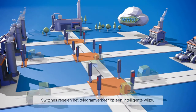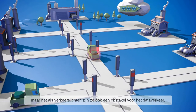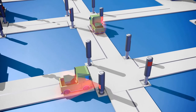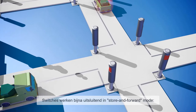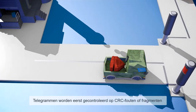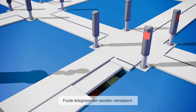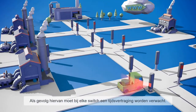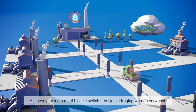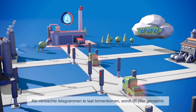Switches transfer the telegrams intelligently, but, like traffic lights on our roads, are also an obstacle for the telegrams. Switches operate almost exclusively in store-and-forward mode. This means that telegrams are completely checked for CRC errors or fragments prior to routing. If there is an error, they are deleted. As a result, a time delay can be expected at each switch transition. If the planned arrival of the telegram is delayed, this is referred to as jitter.